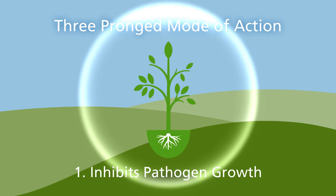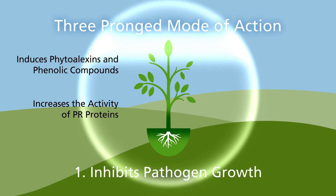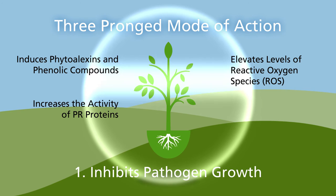Upon plant uptake, Regalia induces phytoalexins and phenolic compounds, increases the activity of PR proteins, elevates levels of reactive oxygen species (ROS), and inhibits spore germination.